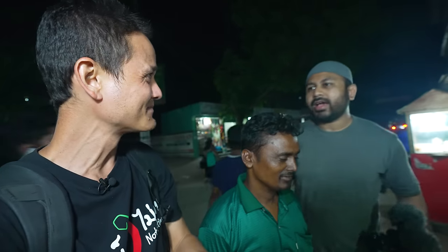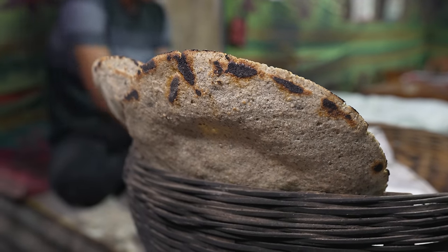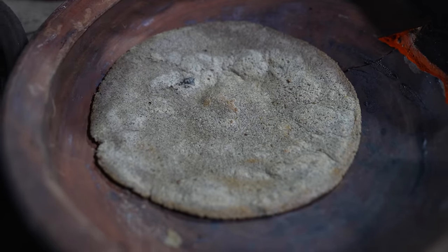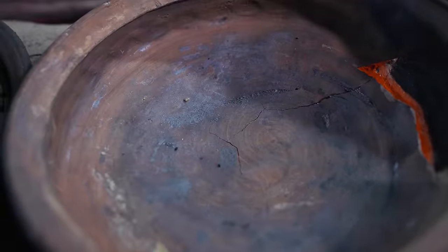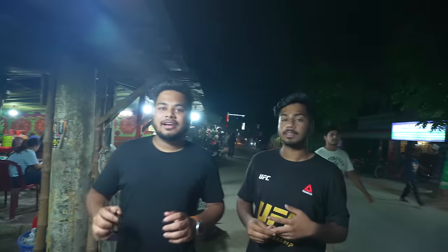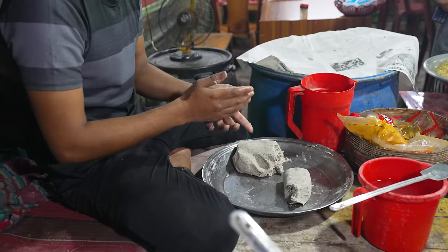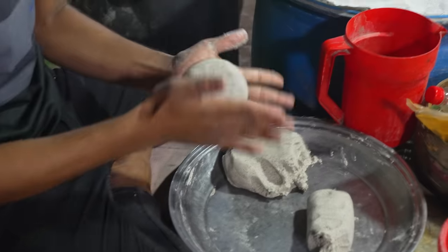One of the main things he makes here is this type of roti called kalai roti. It's famous in a particular district of Bangladesh — mainly from the northern part of the country. And you eat that together with the duck curry? Yeah, with the duck curry and with the different vortas.